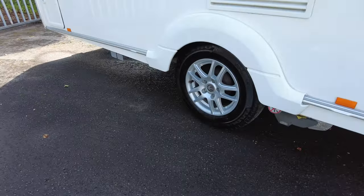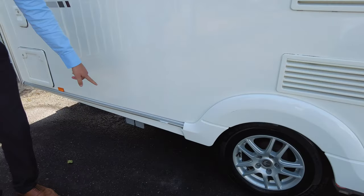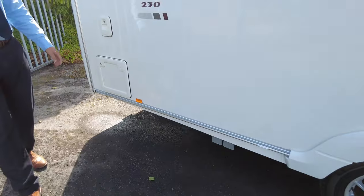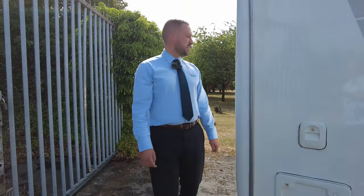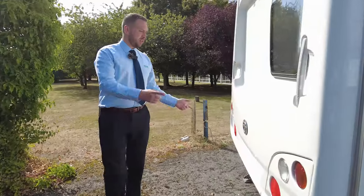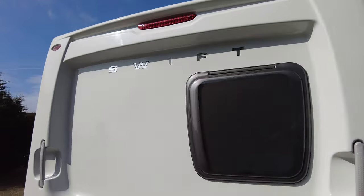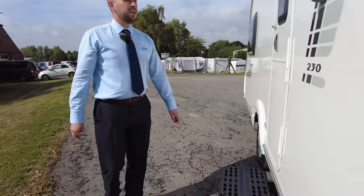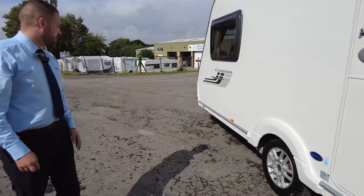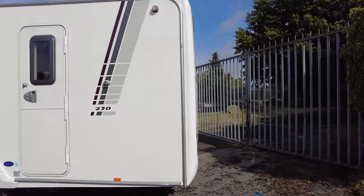You can see down there we have your water outlets and this is where your toilet cassette lives — your toilet chemical just goes in there. Round onto the back we have a couple of grab handles and a window for your rear bathroom — that's another surprise we'll show you when we get to it. Just look at the condition — it's absolutely immaculate.